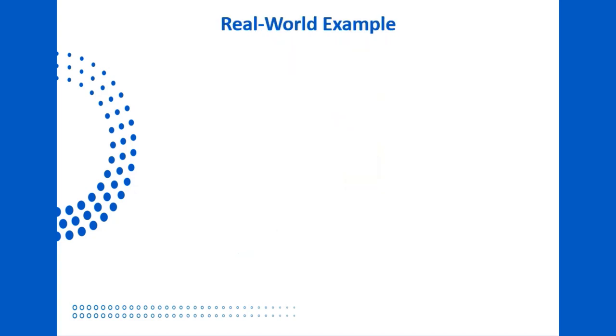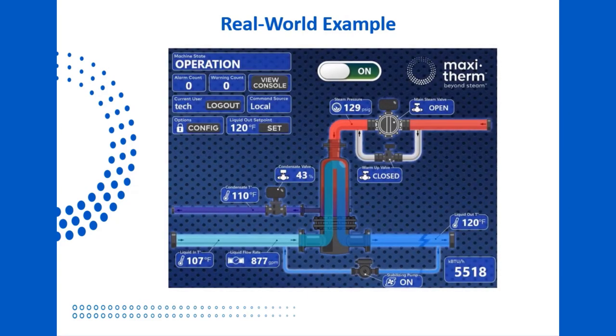Now that we've talked about the concept of the vertical flooded heat exchanger, here is an example of an actual, real-world MaxiTherm installation. This is the control panel of a MaxiTherm producing hydronic water for building heat at Two Liberty Place, a high-rise building in Philadelphia. The steam comes from the local utility's district steam loop at 129 psi, and as you can see, the condensate is cooled all the way down to 110 degrees, which is within a few degrees of the process return water temperature of 107. In this application, the condensate is put down the drain rather than being returned to the utility, so the heat exchanger is designed to extract as much energy as possible from the condensate so none is wasted.